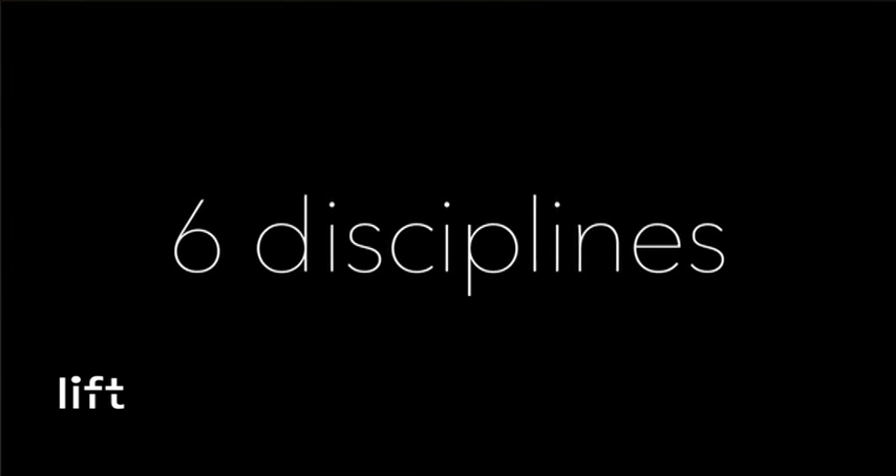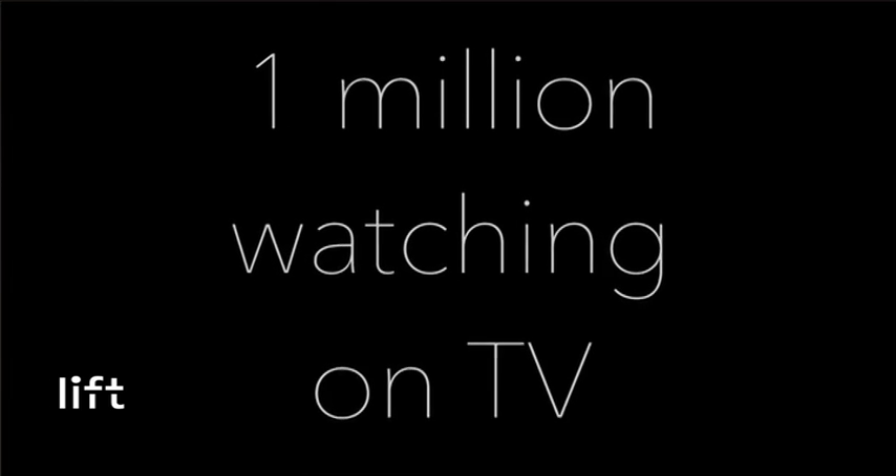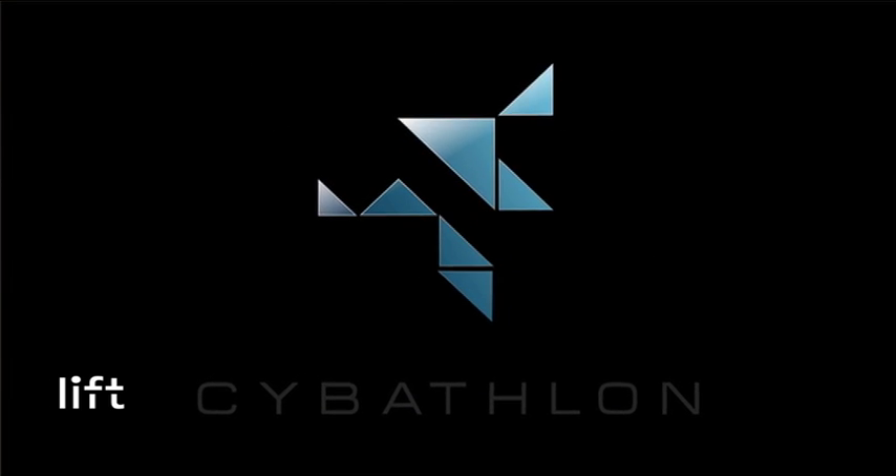Six disciplines, more than 30 countries, more than 100 pilots, over 7,000 people in the stadium, and 1 million watching on TV. CYBATHLON, ZURICH, 2016. See you there. Thank you.